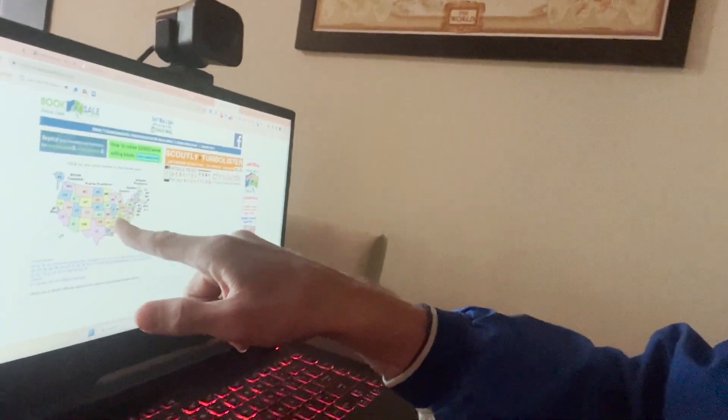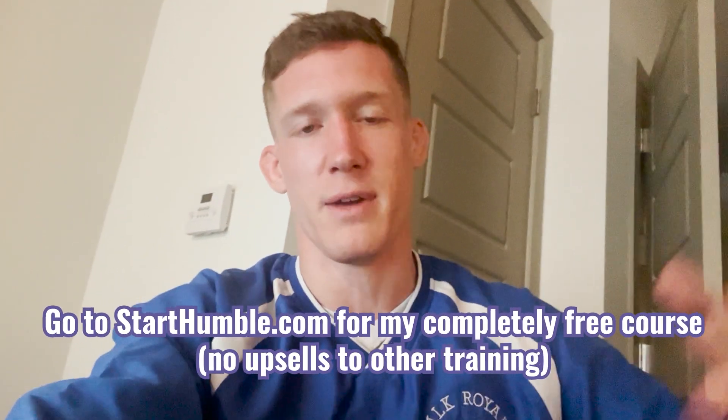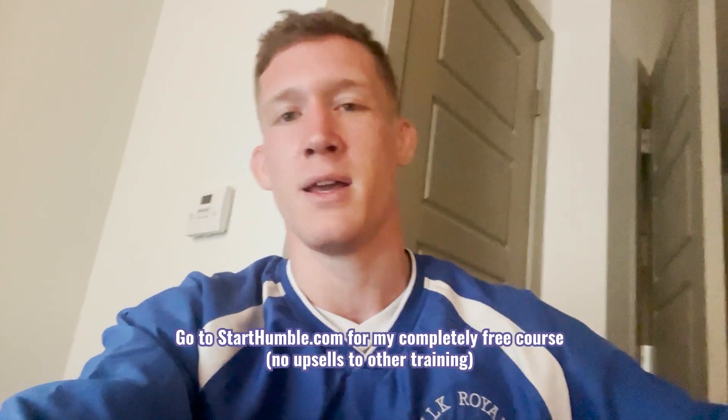I told you I'd share a few more places to find profitable books. The number one place in my opinion to really jumpstart your business is booksalefinder.com — it's a free website where you can look up all the book sales in your local area. Most of these are hosted by libraries. I've made over a thousand dollars profit in one day. The key is to show up early, help them set up, and oftentimes they'll let you look through the books first. Be upfront and tell them you're an Amazon seller. Another place is Craigslist, Facebook Marketplace — just look for used books. You can find free books, pay people for their books, or find students with textbooks. For more advanced strategies, go to starthumble.com — it's a 100% free course. Be sure to hit me up on social media when you have profit and let me know.